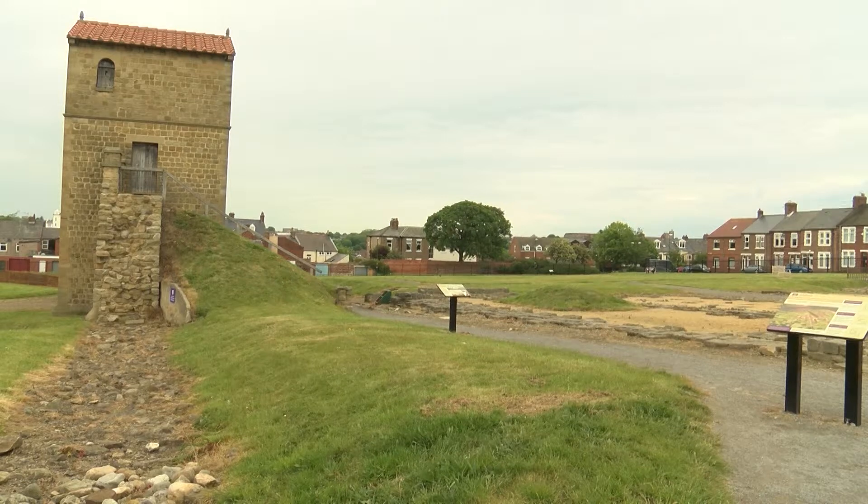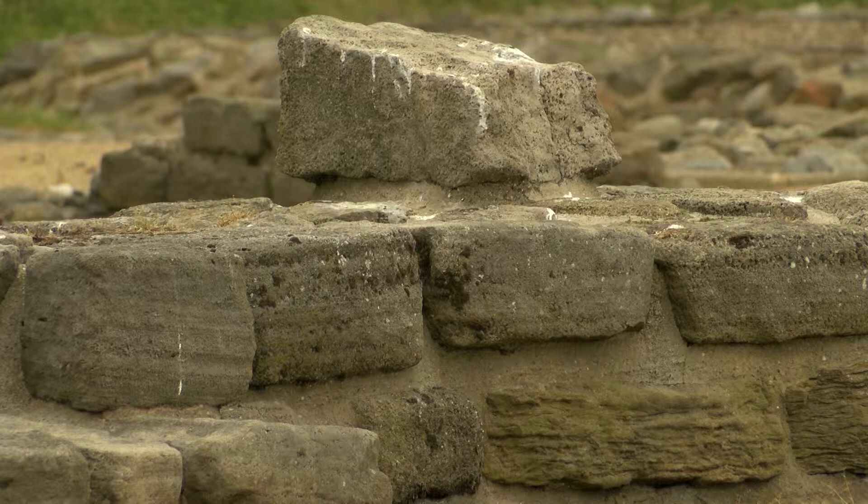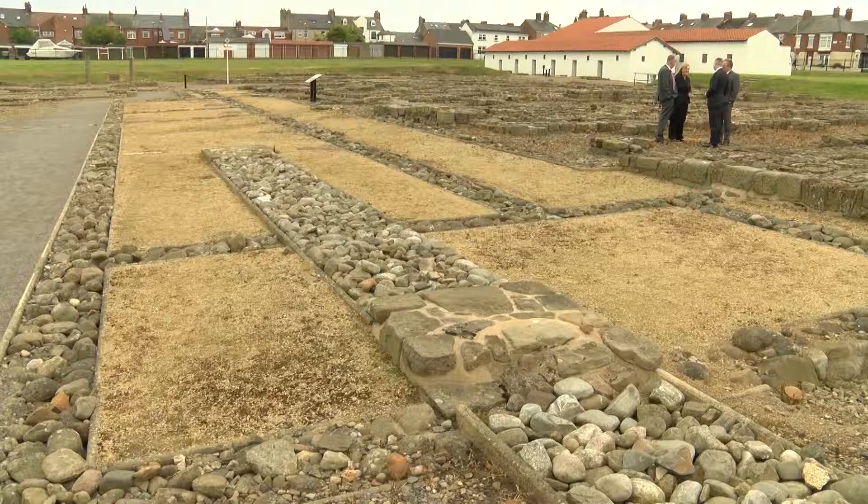A brisk day in South Shields. These weathered walls at the Arbeia Roman Fort have seen their fair share of cold days. The outlines of these cobble walls poking out the ground tell a fascinating story — a story that continues to develop.